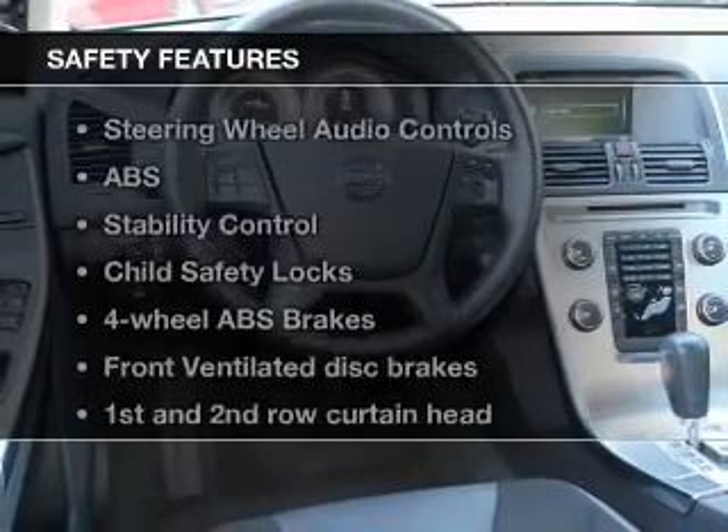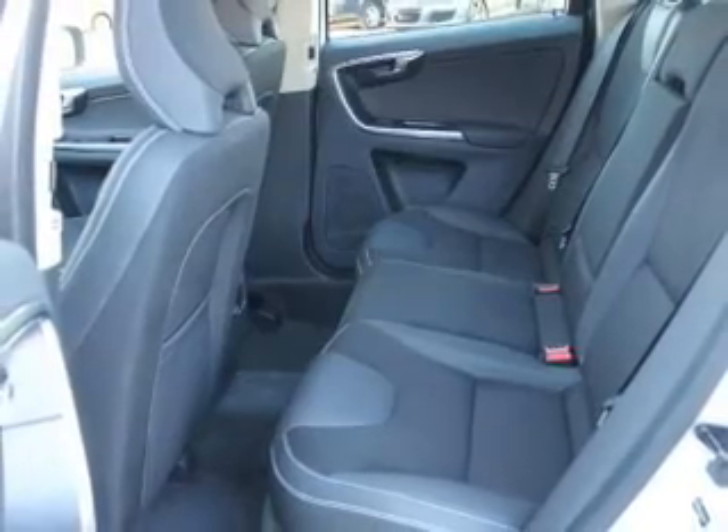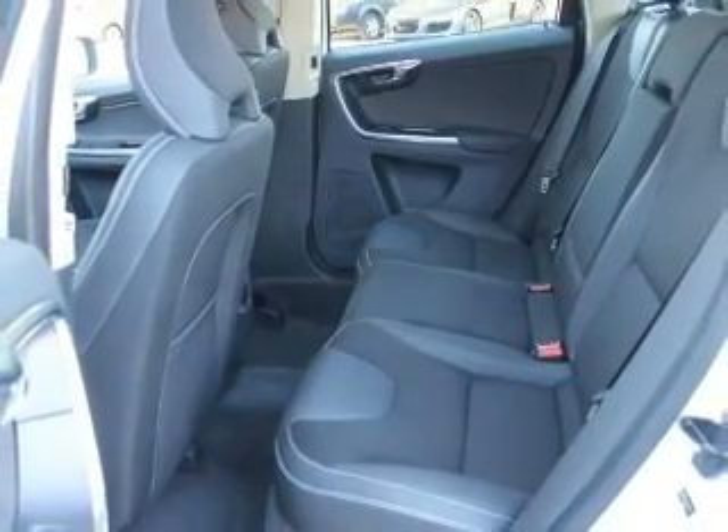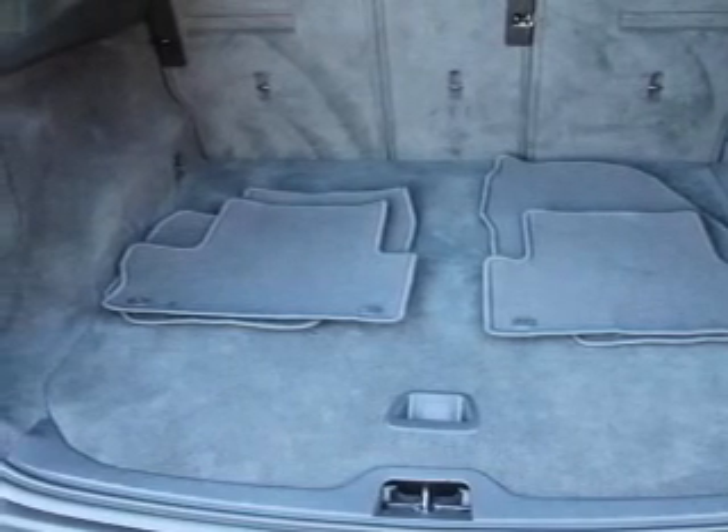If safety is a high priority, rest assured knowing that these top safety components are included: front ventilated disc brakes, curtain head airbags, passenger airbag, side airbag, traction control, and stability.